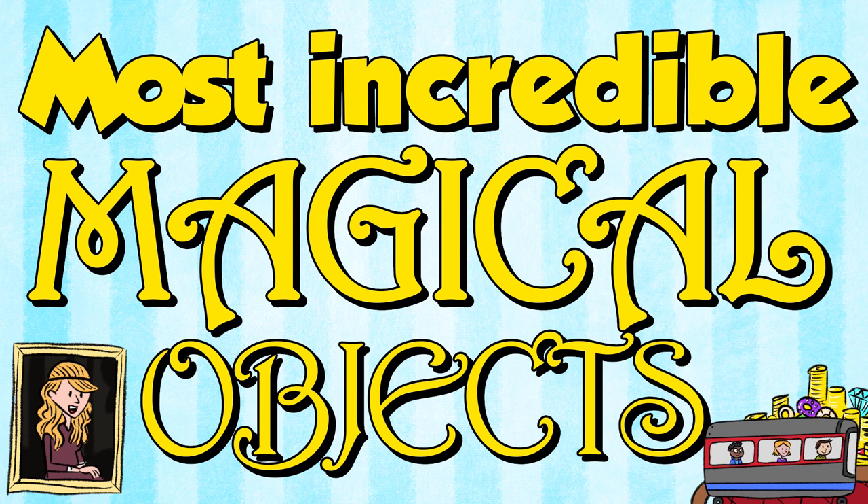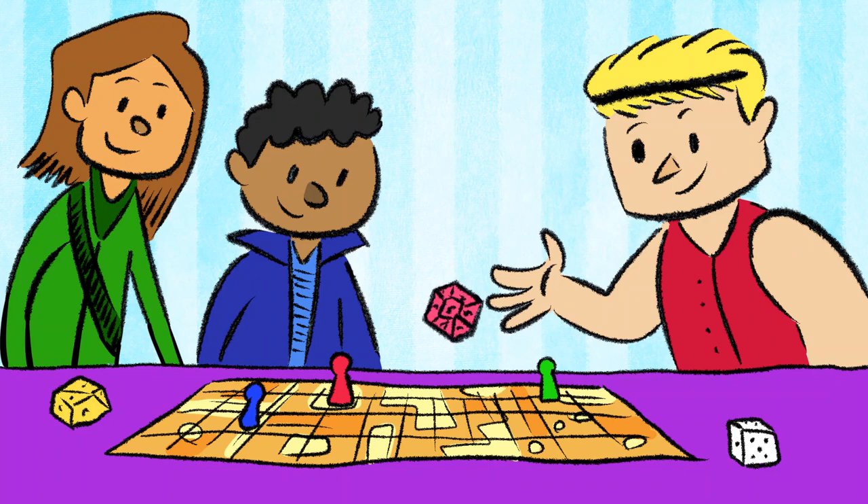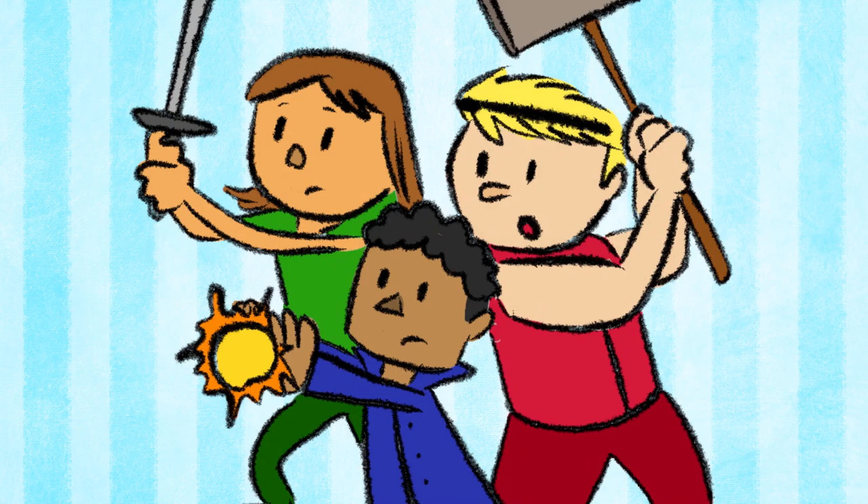Cursed Treasure from Homerooms and Hall Passes by Tom O'Donnell. When the heroes of the realm of Briandolor aren't battling vile monsters, they're playing Homerooms and Hall Passes, a role-playing game where they pretend to be average American 8th graders. But when one of the heroes accidentally touches some cursed treasure, they get transported into the game and must survive their toughest challenge yet: Middle School.